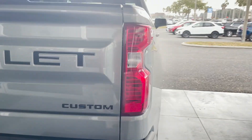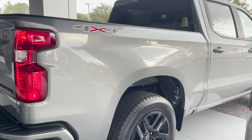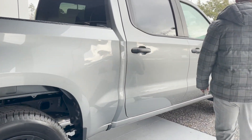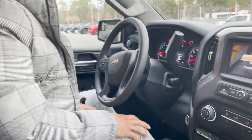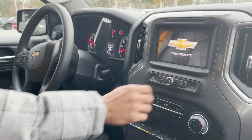Remote start. 4x4 graphing. Push start. This is the 2.7 turbo high output engine.